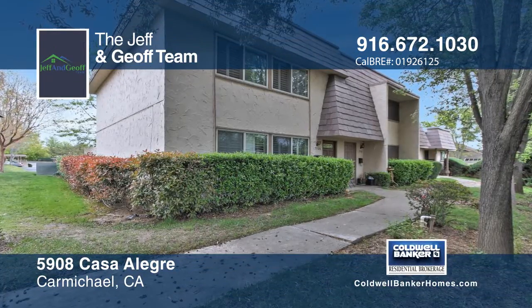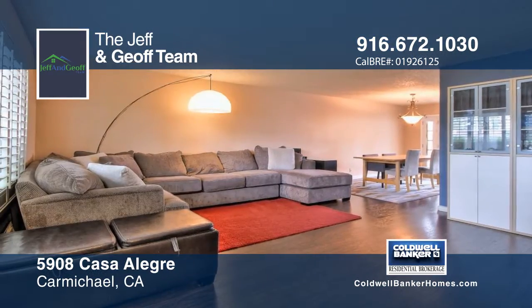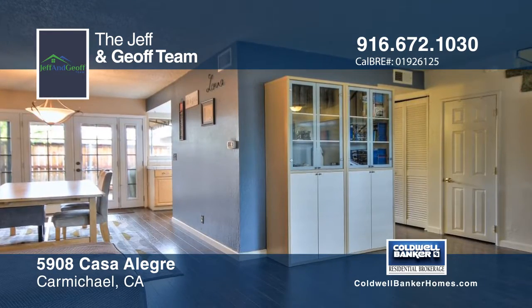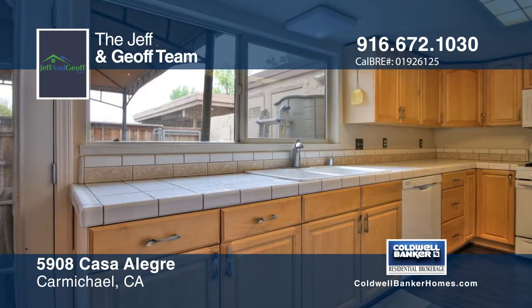Welcome home to Casa Alegre. This home features laminate wood flooring throughout the downstairs living space, as well as a newly updated downstairs bathroom, kitchen appliances, and recently replaced water heater — an expense that no new homeowner wants to deal with.